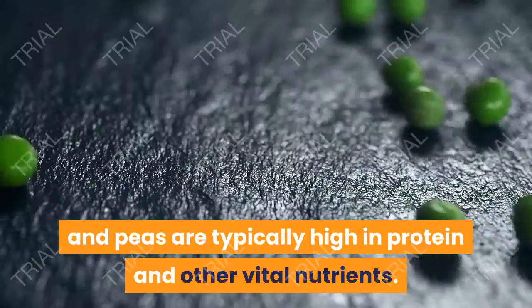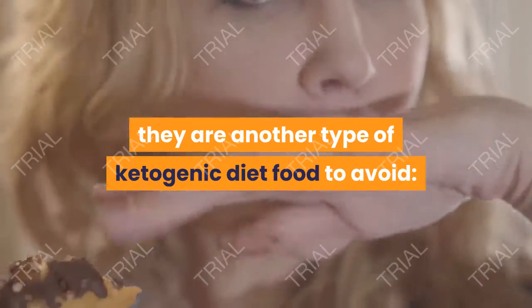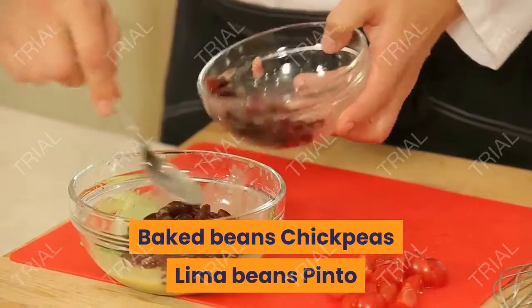Pro tip: Watch out for casseroles and other types of pre-made foods that contain these vegetables, as they can increase the carb count.